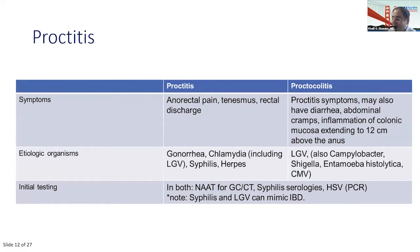A few things about proctitis: symptoms are anorectal pain, tenesmus, and rectal discharge. Proctocolitis has these same symptoms plus diarrhea and abdominal cramps. Causes of proctitis tend to be sexually transmitted infections — gonorrhea, chlamydia, LGV, syphilis, and herpes. Proctocolitis can be LGV but also non-traditional STIs like campylobacter, entamoeba, and shigella. Initial testing for proctitis includes NAATs for gonorrhea and chlamydia, syphilis serologies, and HSV nucleic acid amplification tests.